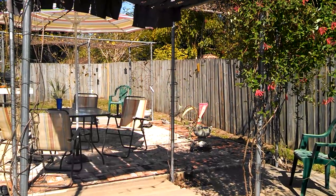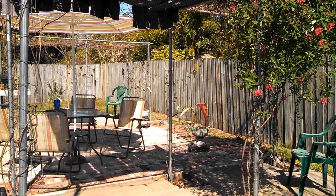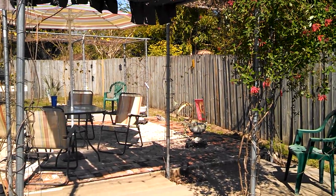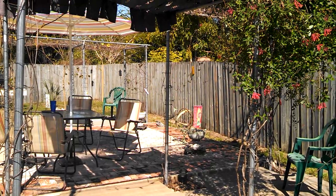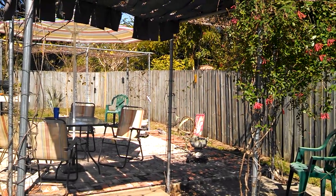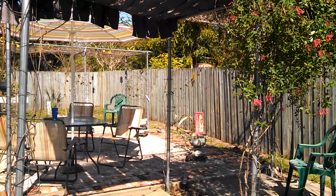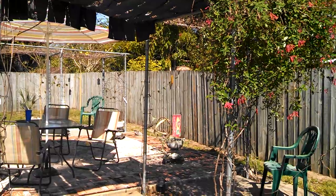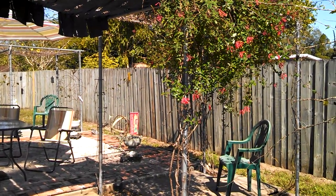This is an example of a typical suburban backyard and how you can incorporate Florida natives into a small space. This arbor was created and on it I have three different Florida native plants. I have coral honeysuckle, which you see in the center, that's blooming profusely.